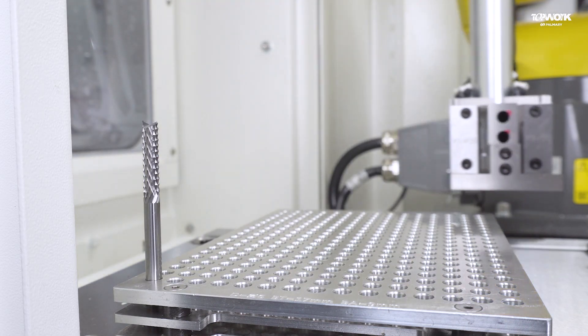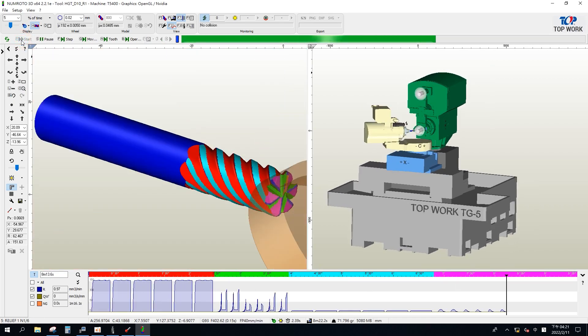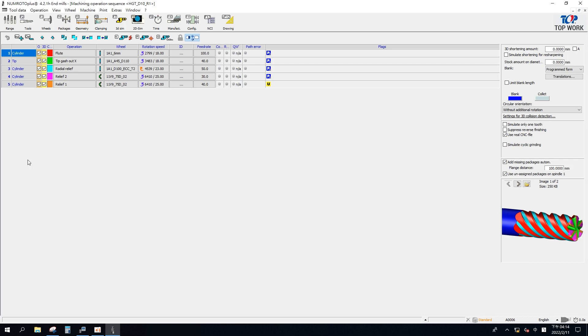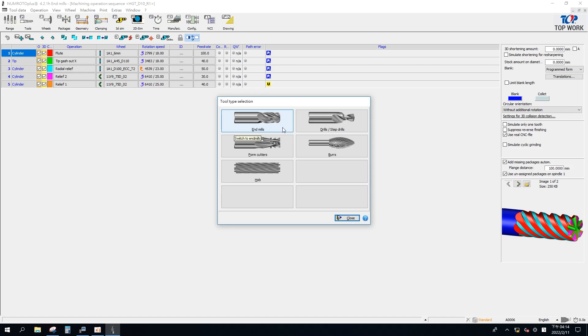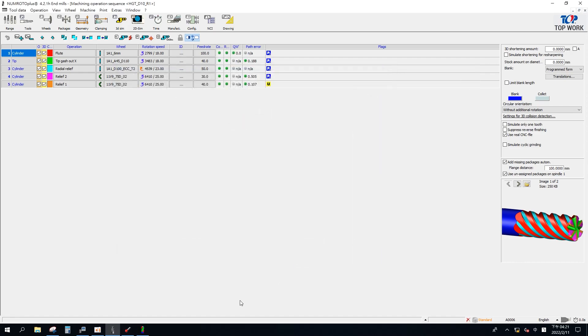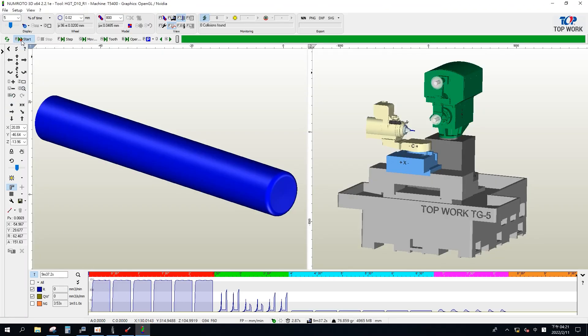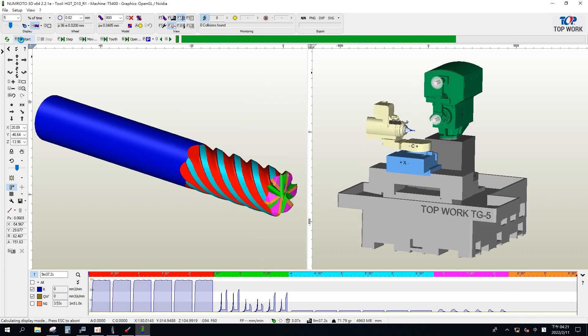New Rotor tool grinding software is widely used in the market. The software provides numerous models, including end mills, drills, step drills, and form cutters. The software uses graphic design with pictures to show each parameter. Through the 3D simulation system, the collision and interference of the grinding wheel can be simulated to ensure safety during production.